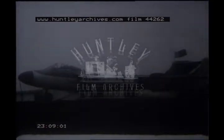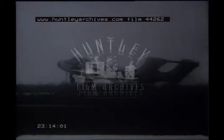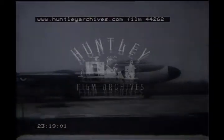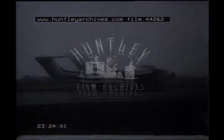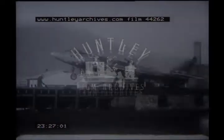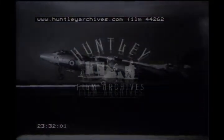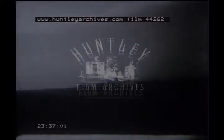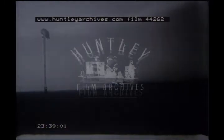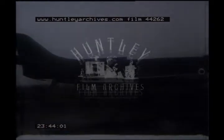A de Havilland Sea Vixen, that replaced the Venom, is doing tests on the steam catapult — the Navy's first swept-back wing two-seat fighter. Arresting trials are also being carried out at Bedford, the year 1956. A single-seat fighter, the Supermarine Scimitar, is also doing trials at Bedford during the same year. It was developed from a prototype that first flew in 1954; earlier prototypes of a straight-wing version had their first trials in 1951. The same machine undergoes rest trials during 1956.